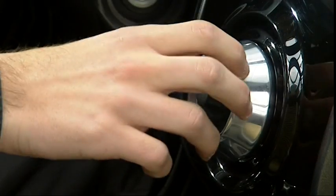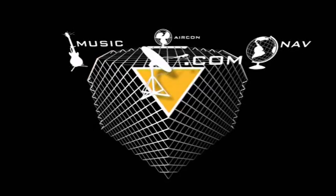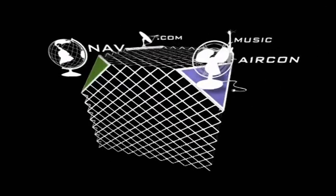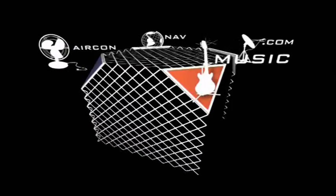In the centre of the dashboard we integrated a 9-inch multifunction display above a large rotary button that allows the passengers to use the navigation, the climate control, and even internet access very simply and very intuitively. We also developed a special interface that gives a three-dimensional look to the menu, which is very attractive for the passengers.